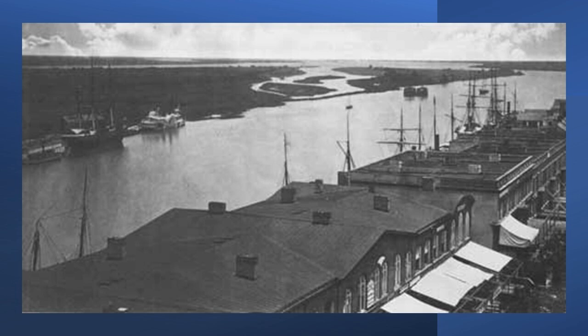The cargo was a godsend to the Confederates. It consisted of 10,000 Enfield rifle muskets, 1 million ball cartridges, 2 million percussion caps, 3,000 cavalry sabers, 1,000 short rifles and cutlass bayonets, 1,000 rounds of ammunition per rifle, 500 revolvers and ammunition, a couple of large rifle cannons in their gear, and a vast amount of medical supplies and clothing material.